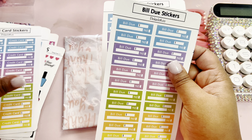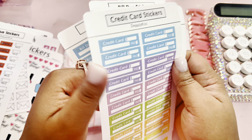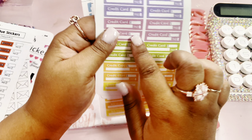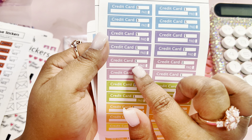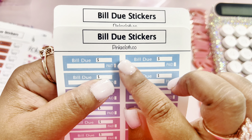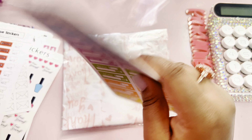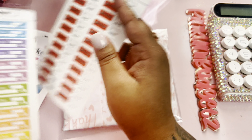And then I got me some more bill due stickers. I feel like hopefully I got enough for all my bills and credit cards — I'm probably going to use these for loan payments too, so I can write down what debt I'm paying and put the amount on there. And I just love that they have the paid checkbox on there, because sometimes I do be like, did I pay that? Let me go back and see if I paid that.